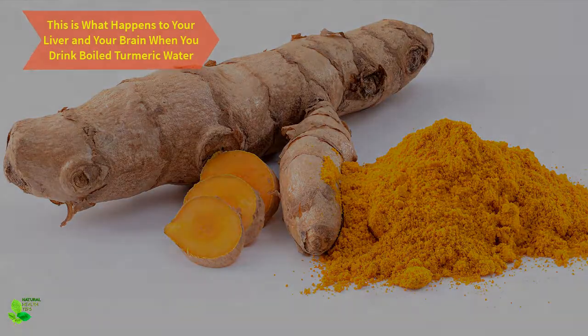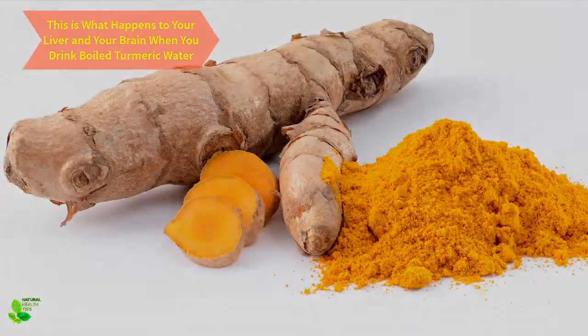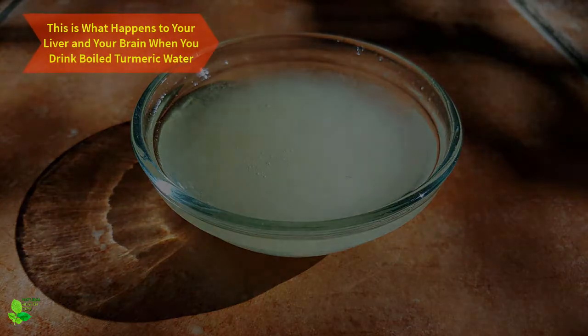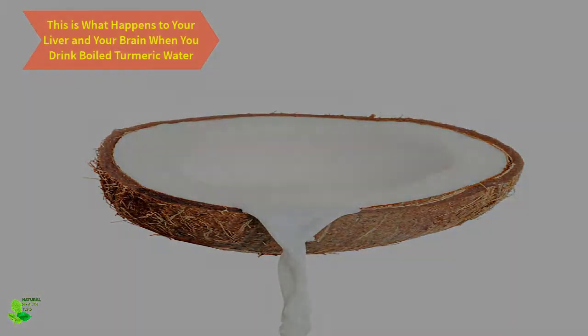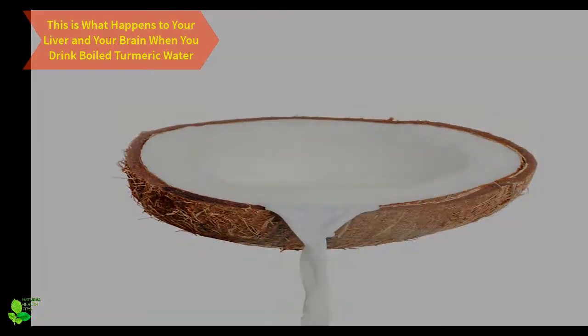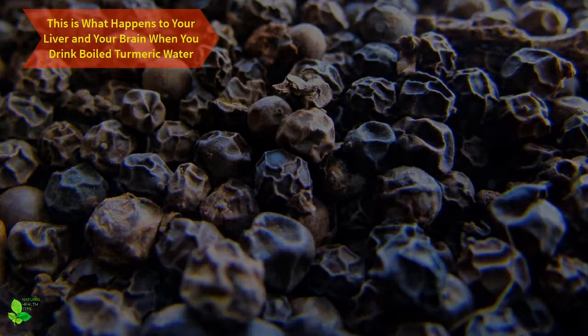This is what happens to your liver and your brain when you drink boiled turmeric water. Turmeric is one of the most popular spices added to South Asian dishes and is becoming increasingly popular all around the world due to its multiple health-boosting properties. However, only a few know that its daily consumption improves the health of the liver and brain.